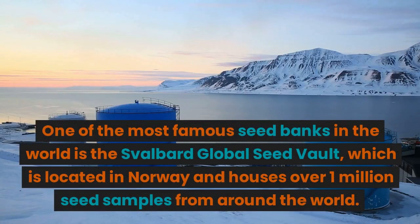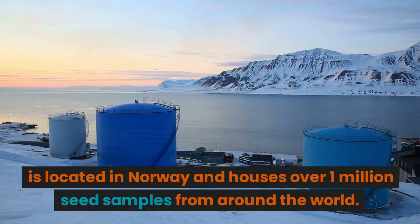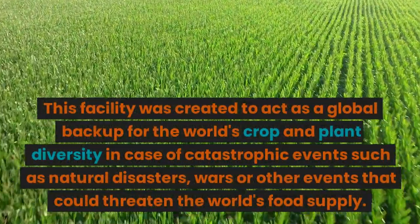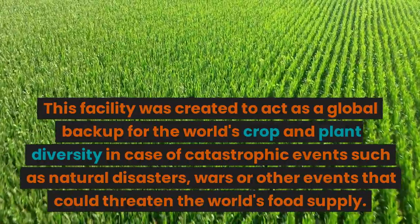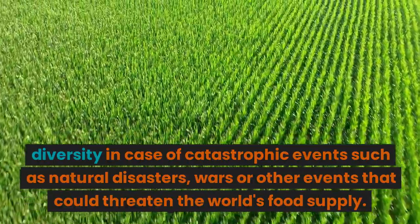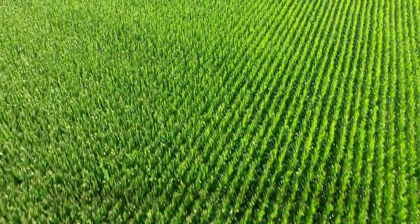One of the most famous seed banks in the world is the Svalbard Global Seed Vault, which is located in Norway and houses over 1 million seed samples from around the world. This facility was created to act as a global backup for the world's crop and plant diversity in case of catastrophic events such as natural disasters, wars, or other events that could threaten the world's food supply.